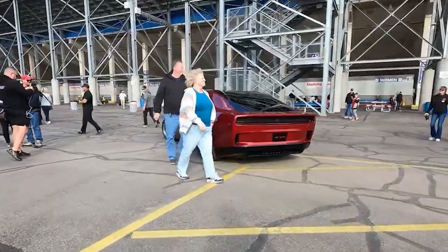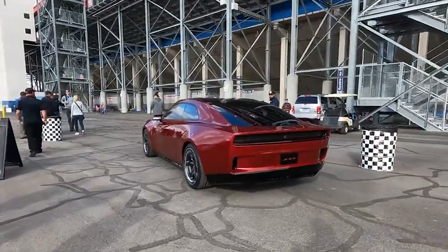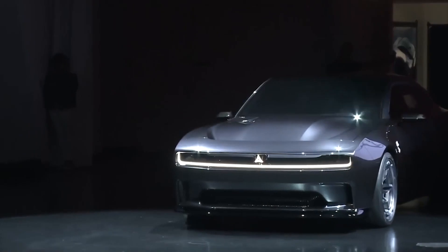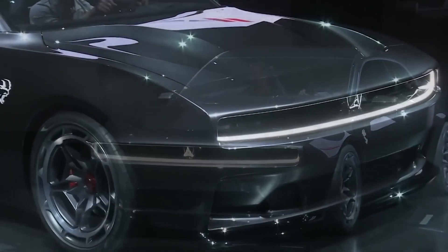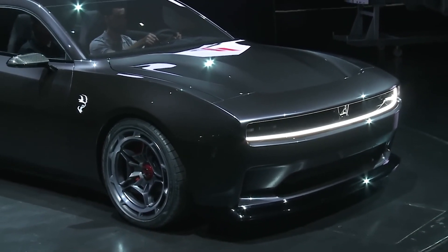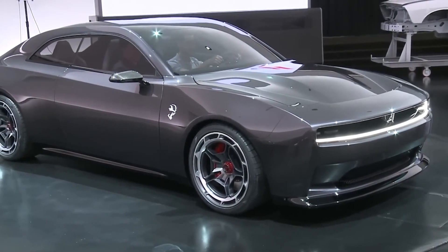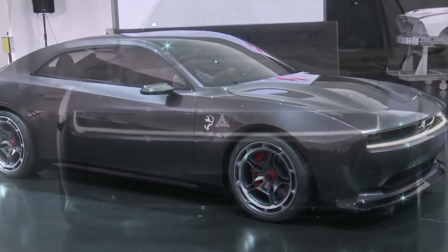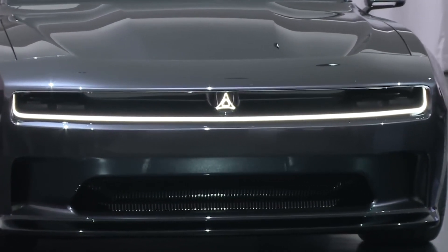To end it off, Dodge's Fratsonic chambered exhaust represents a bold leap into the future of electric muscle cars. While some purists, including myself, may remain skeptical, this multi-layered approach to sound and sensation promises to deliver an experience that would be different to any other EV. As electric vehicles become increasingly prevalent, innovations like these may give these otherwise soulless electric cars a little more excitement. But only time and hands-on testing will reveal if this unique blend of technology truly honors the legacy of the Charger and if it will take it roaring into an electric future.